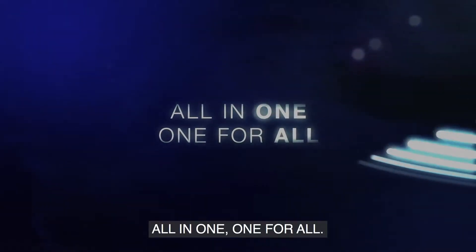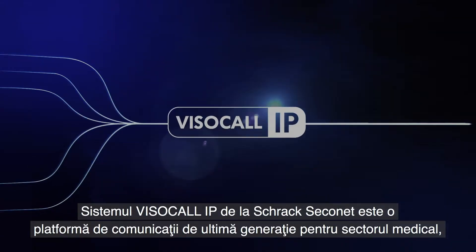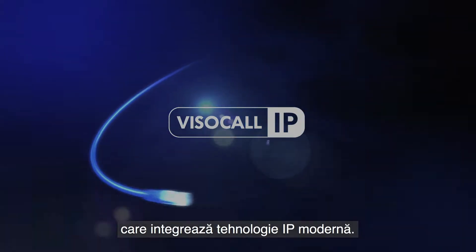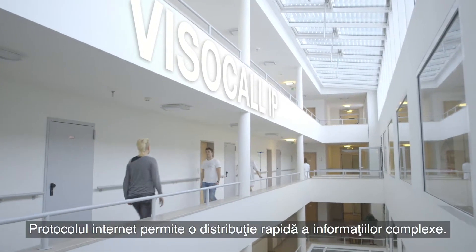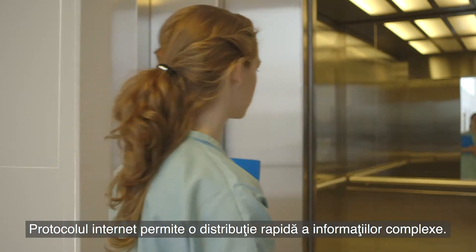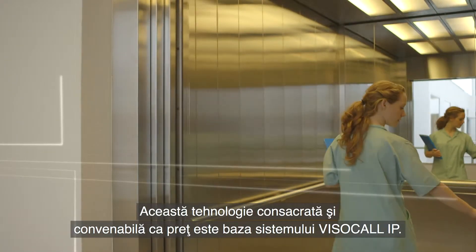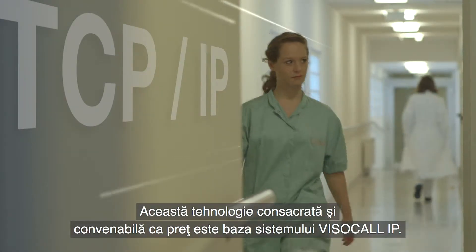All in one, one for all. Schrag Seconet Visocall IP is the leading IP technology-based platform in the healthcare sector. Internet protocol allows comprehensive information to be distributed rapidly. This proven and affordable technology has become the bedrock of Visocall IP.